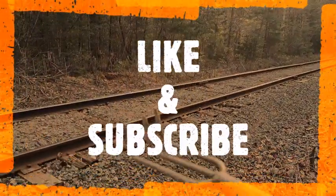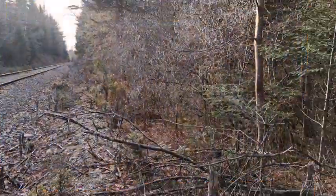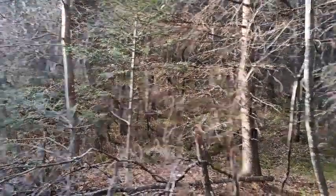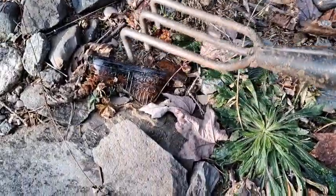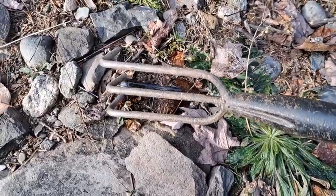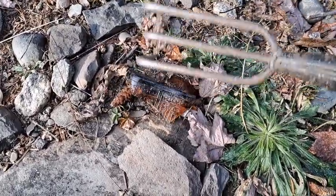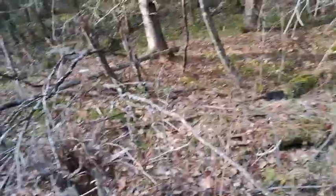Good day viewers, just out for a little explore today along this railroad track. I see right along here there are a few apple trees, so I'm gonna come up and check it out. Just as I was coming up, I look down on the ground and there is an old Hiram Walker whiskey gates bottle — that's Canada's top export whiskey back in the day, probably from the 40s or 50s.